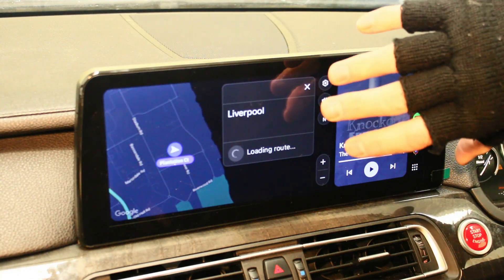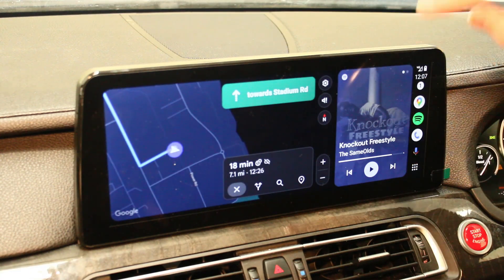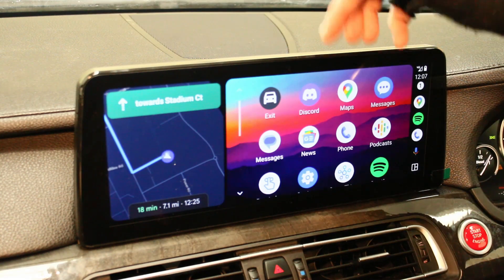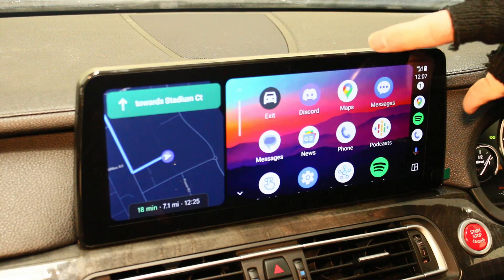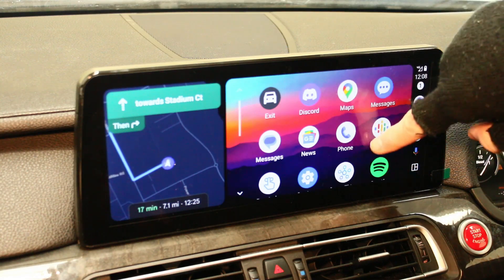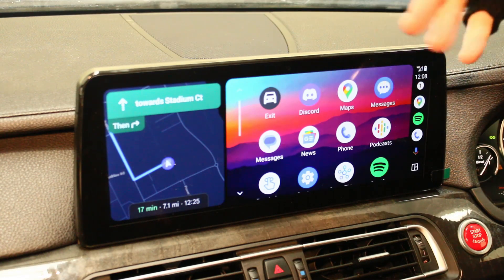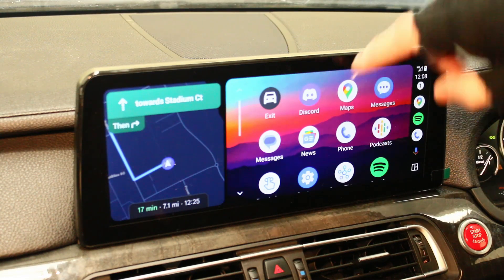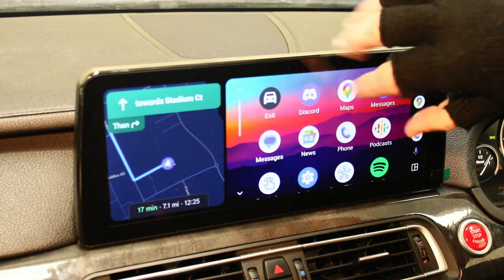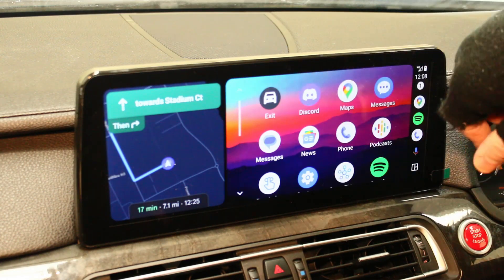Take me to Liverpool. There you go — that's Google Assistant working. So this is your Android Auto — it links with any Android phone and brings your apps over to the screen. It supports Spotify and music apps, text messaging, phone calls, and navigation. It won't do YouTube or Netflix, but covers everything else. For Apple users, it also brings CarPlay over — same functionality, dual use.